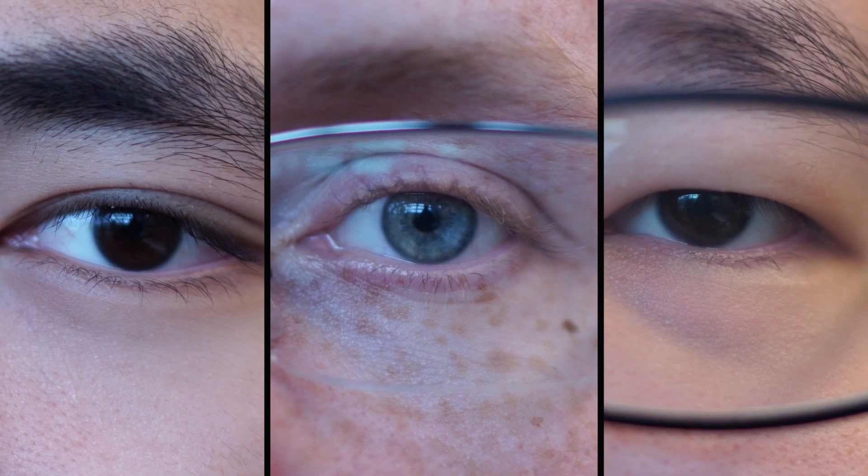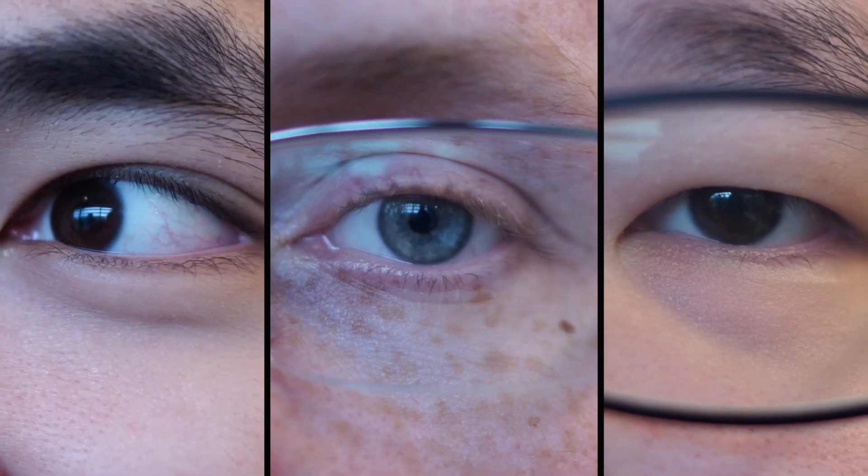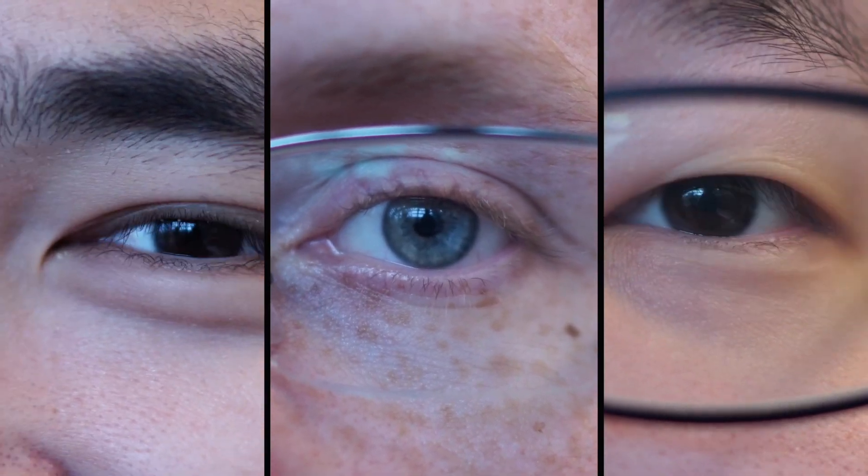The human eye, one of the few tools that surgeons trust when identifying the subtle differences between tissues in the operating room, only perceives three primary colors: red, green, and blue. But there is so much more information that can be utilized.